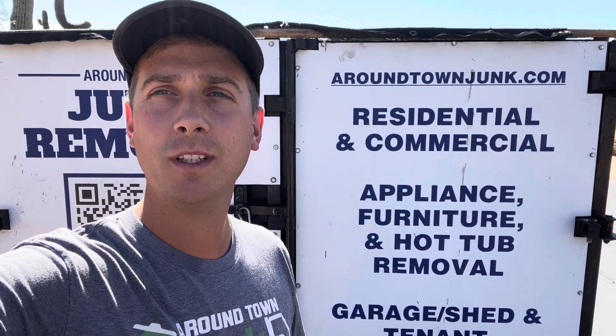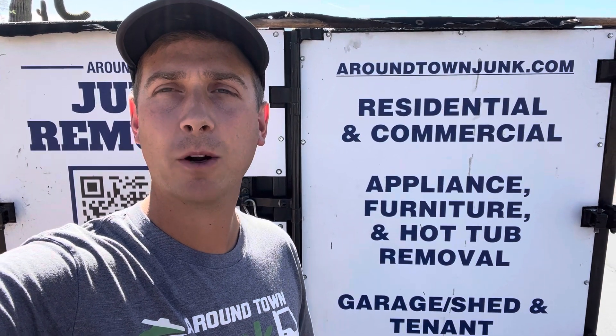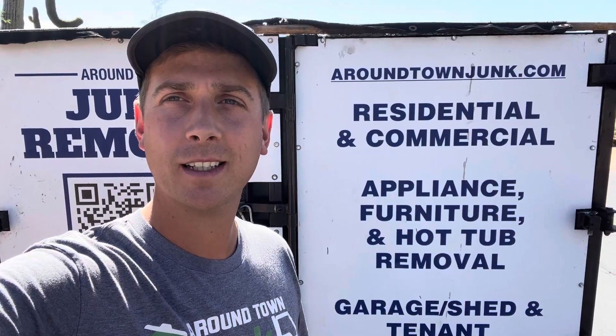Hi guys, Garrett here with Around Town Junk Removal. This afternoon I'm doing a pickup for a repeat customer in DC Ranch. Let me show you what we're doing.